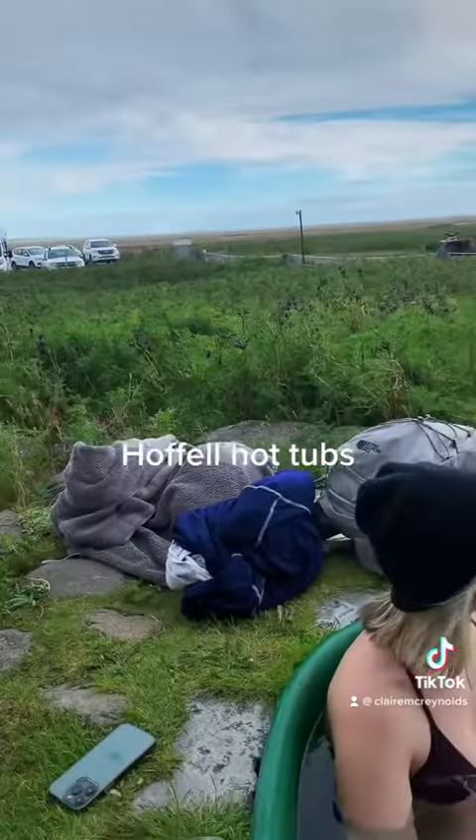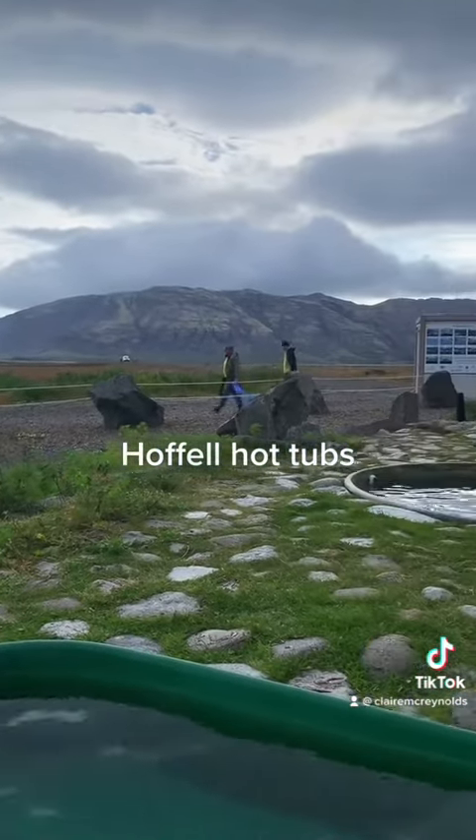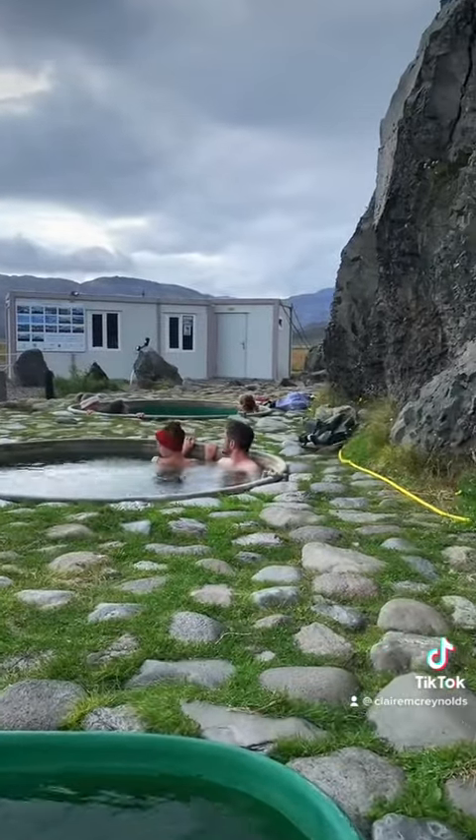Then we headed to Hoffell hot tubs. You just pay — I think it was fourteen dollars for a towel and to go into the hot tubs. They have changing rooms and bathrooms, and then you just pick a hot tub and jump in.